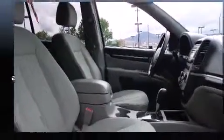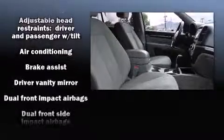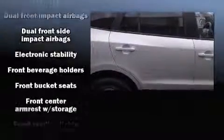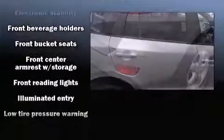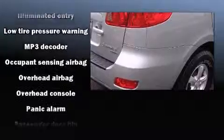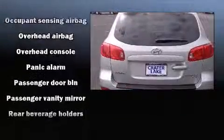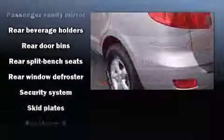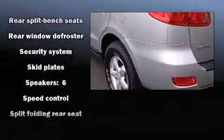Hyundai also prioritized safety and security by including dual front impact airbags, head curtain airbags, traction control, brake assist, anti-whiplash front head restraint, a security system and 4-wheel disc brakes with ABS. When road conditions become unpredictable, rely on all-wheel drive to maintain outstanding control.